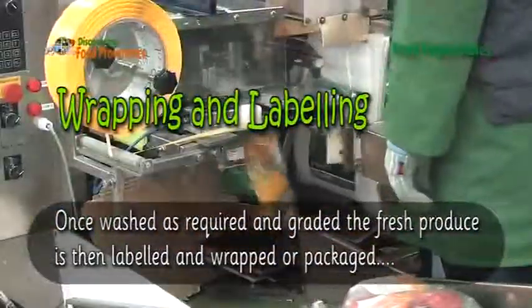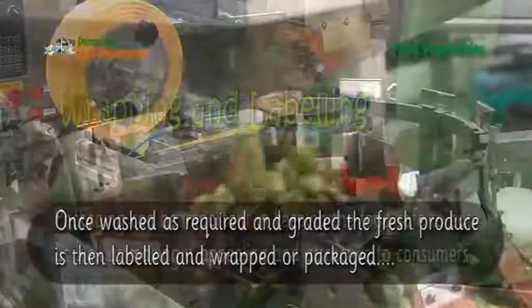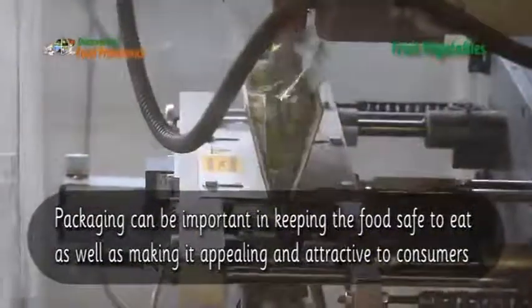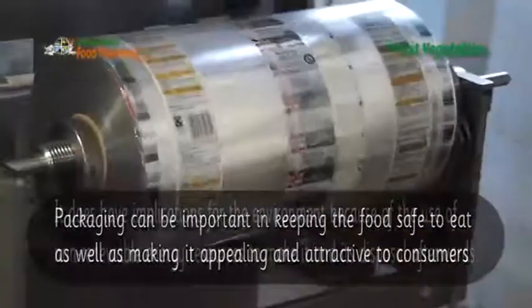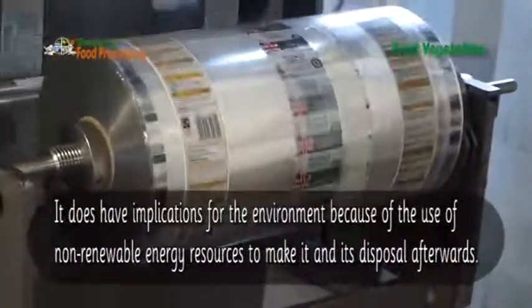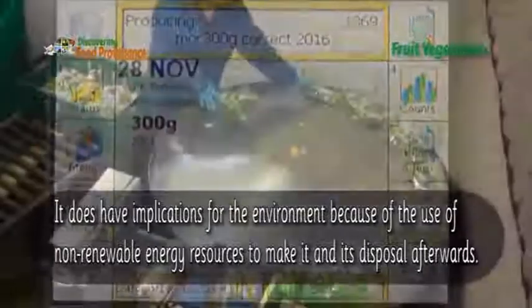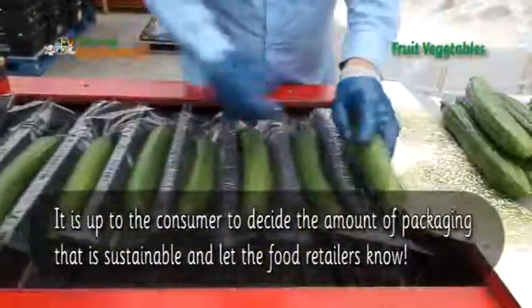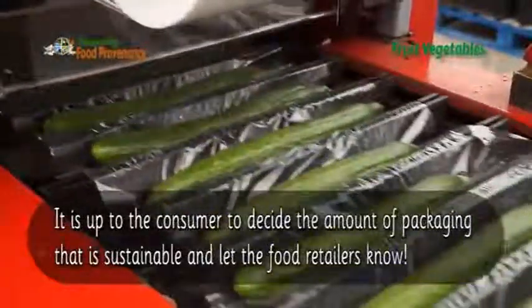Once washed as required and graded, the fresh produce is then labelled and wrapped or packaged. Packaging can be important in keeping the food safe to eat, as well as making it appealing and attractive to consumers. It does have implications for the environment because of the use of non-renewable energy resources to make it and its disposal afterward. It is up to the consumer to decide the amount of packaging that is sustainable and let the food retailers know.